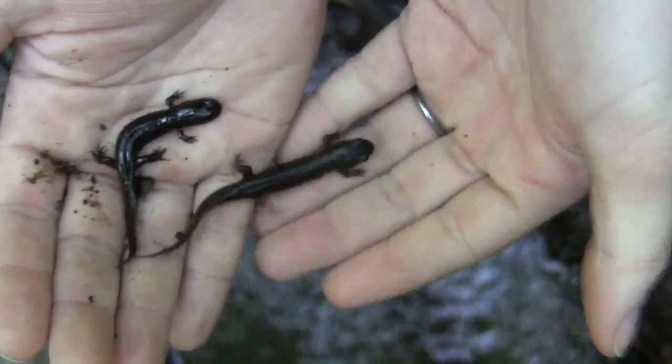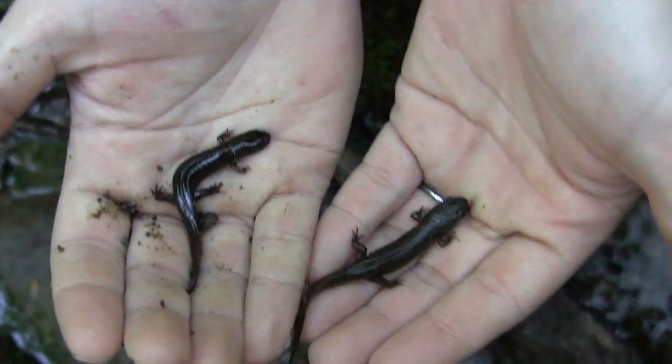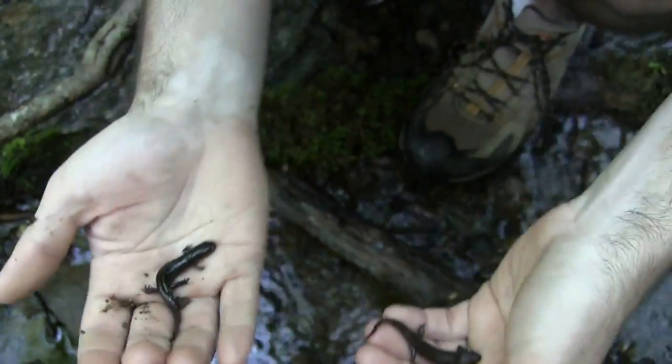I don't want to keep these guys out of the water too long, especially the shovelnose, because they're a lot more aquatic than the normal duskies. So we're going to go ahead and let them go.